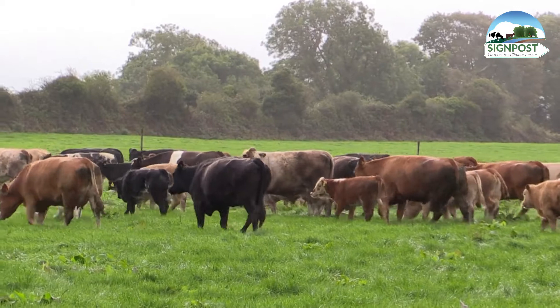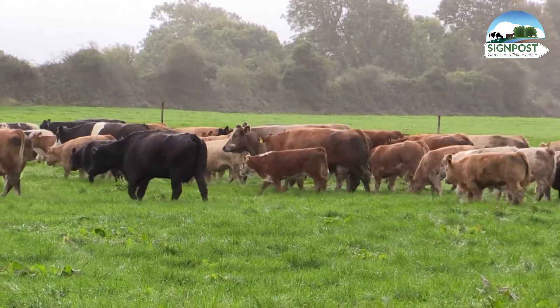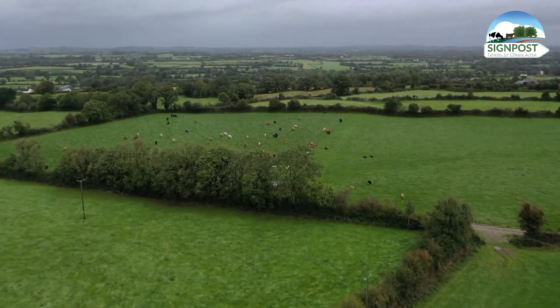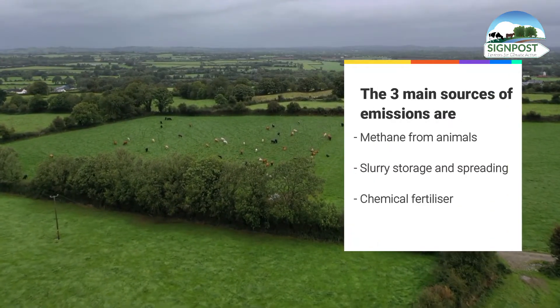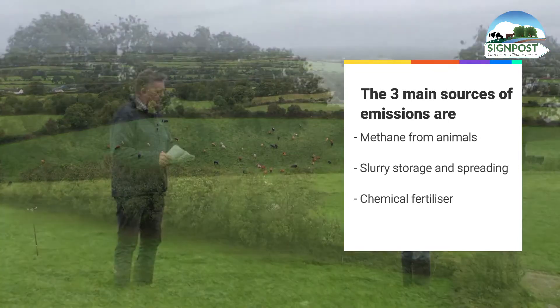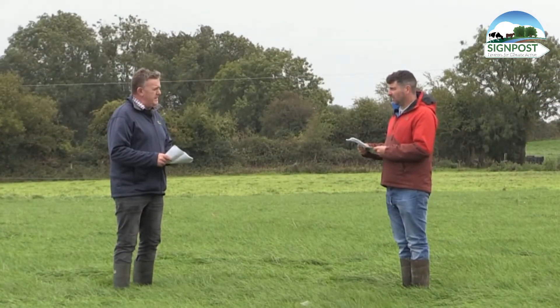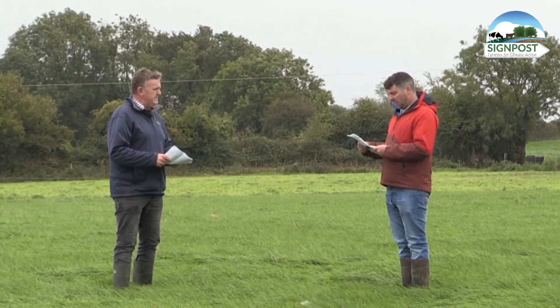Further in that report it gives the percentage share of the farm carbon emissions, and it's saying here that 55% of the emissions are coming from animal digestion and 31% is coming from manure spreading. What three key actions are you going to take on this farm to reduce emissions in those areas?